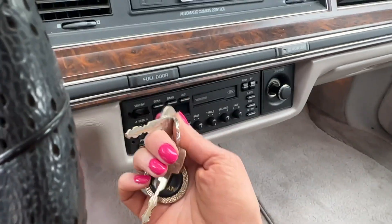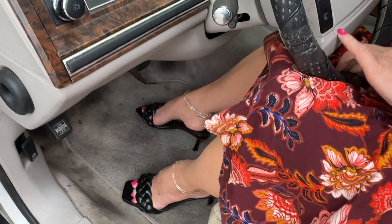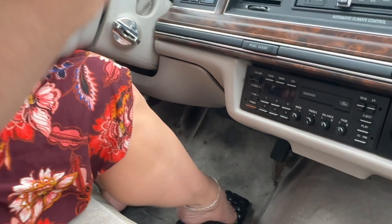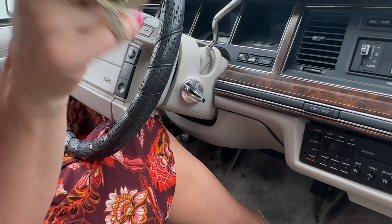So let me turn it on and you can hear. Can you hear the start up? Are you ready? Okay. What do you think? Got my new Lincoln. Super excited. I'm glad you got to see it.